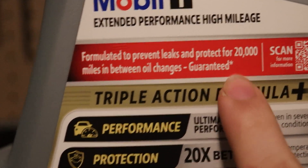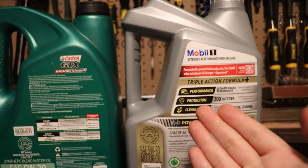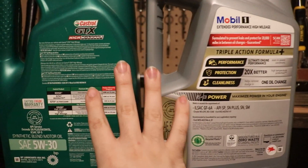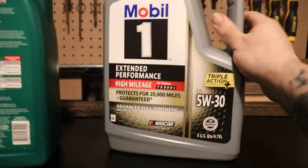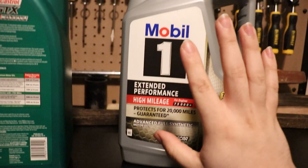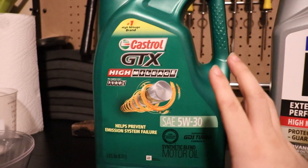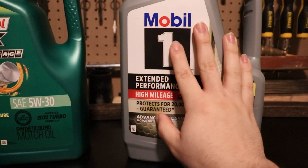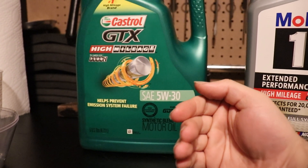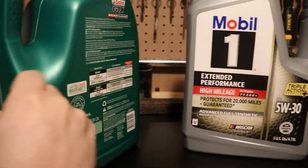This one is rated for 20,000 miles. If we do a little quick math — the Castrol says 250,000 miles for 10 years; divide that by 10 and you get 25,000 miles per year. So the Castrol is rated for 25,000 and the Mobil 1 is for 20,000. That doesn't mean this one's better — most people won't burn through 25,000 miles in a year. With a full synthetic you're good for about 12 months; with a synthetic blend I'd change it after about 8 months; with conventional oil, no longer than 6 months.